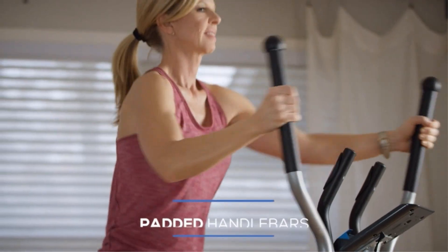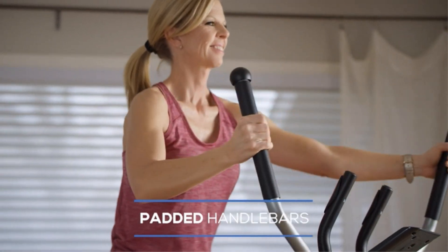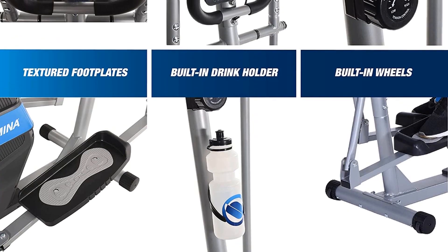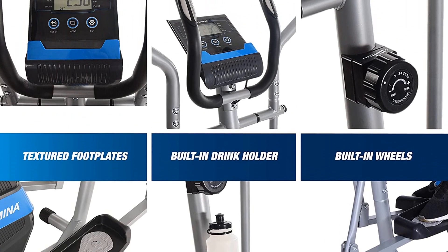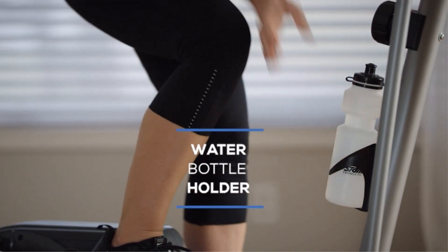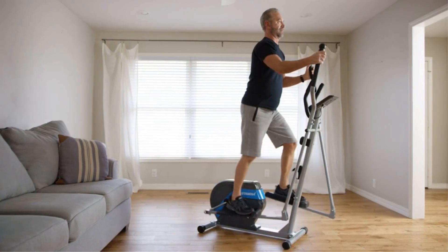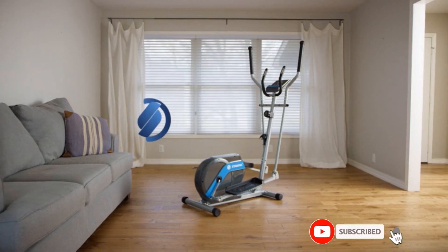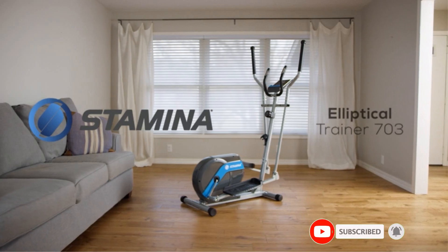This product includes access to MU-OV, the all-in-one app that provides smart audio coaching, a follow-along assembly video, personalized workouts tailored to the equipment you own, and more. It also includes padded upper body handlebars with integrated heart rate pulse sensors, texture footplates, and a built-in drink holder. Transport wheels allow you to easily move the trainer to storage.